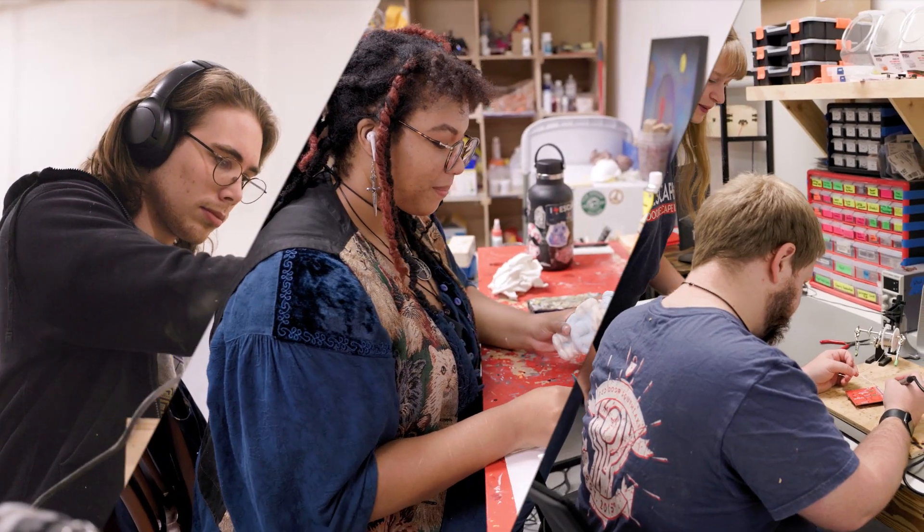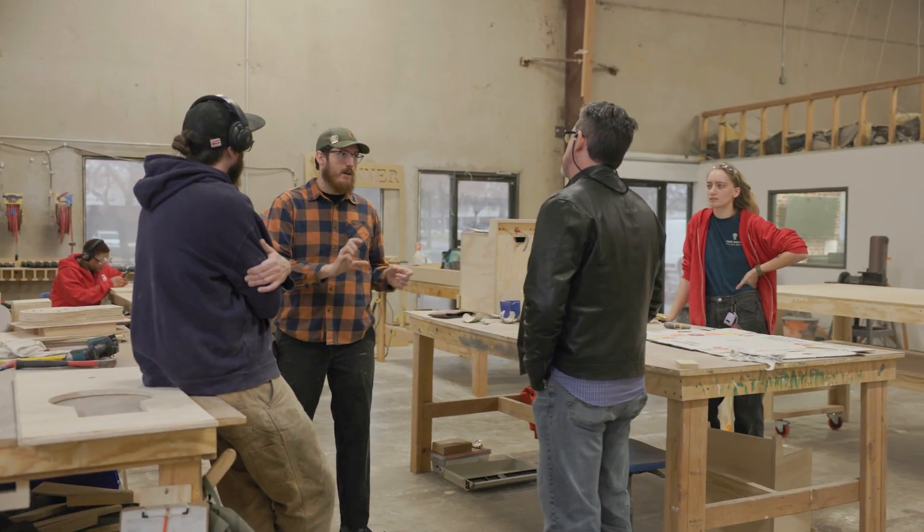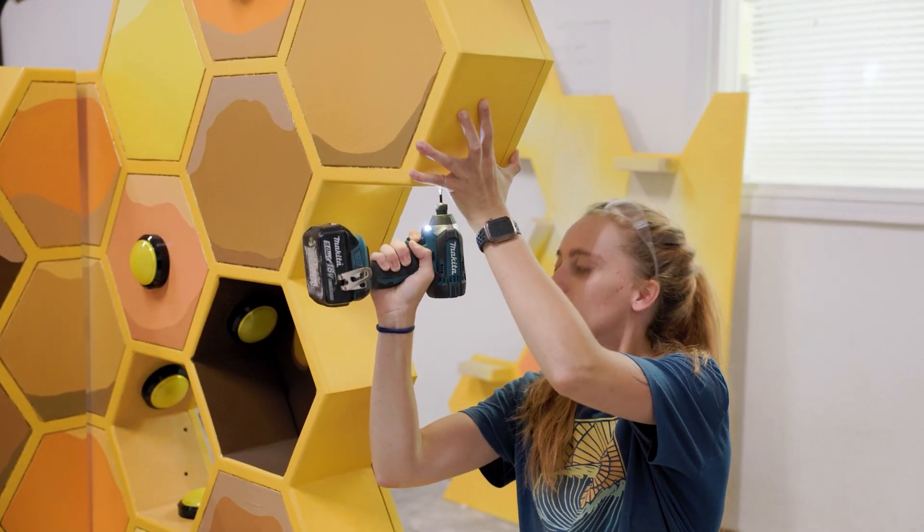Welcome back to another episode of Behind the Scenes with Red Door. Last time we talked with our carpentry team and they showed us how they build the structures and props of our world.